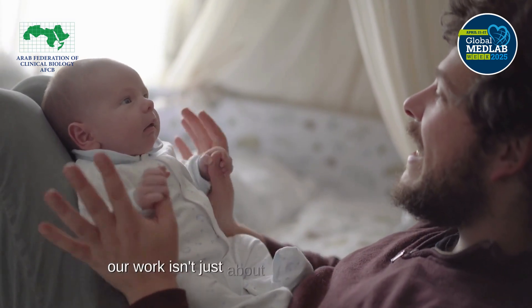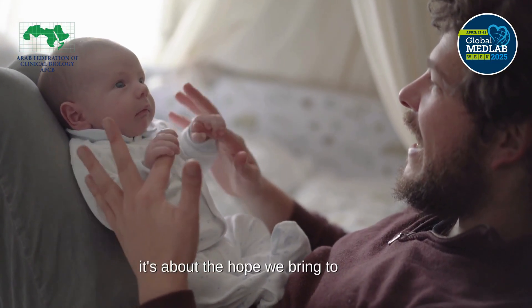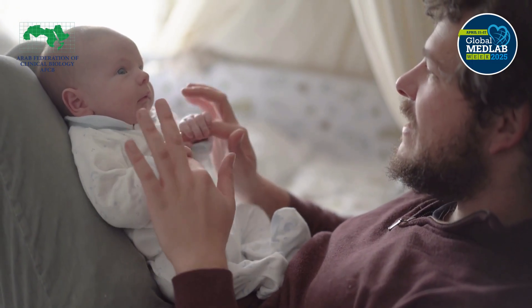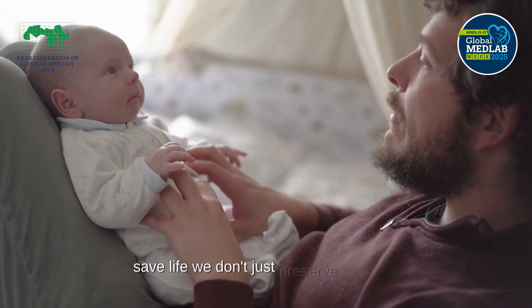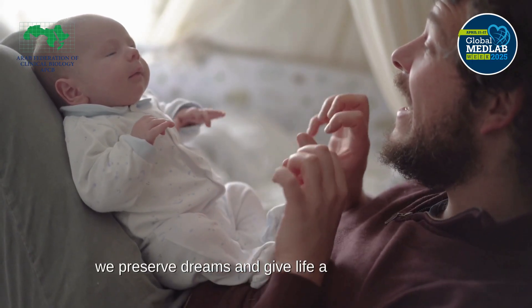In the laboratory, our work isn't just about science and technology — it's about the hope we bring to families. Every embryo is the beginning of a story, and every story deserves to be told. Through labs that save lives, we don't just preserve embryos. We preserve dreams and give life a chance to begin.